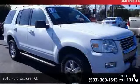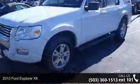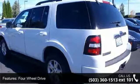Check out this 2010 Ford Explorer XLT. This may be the set of wheels you've been looking for. This vehicle comes with a reliable 6-cylinder engine, connected to a smooth shifting automatic transmission.